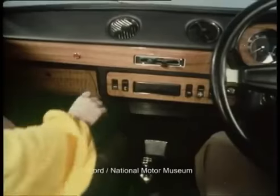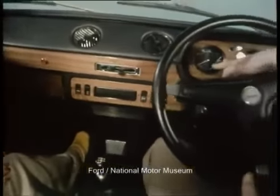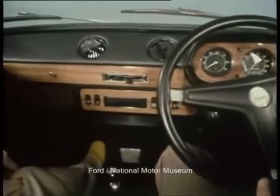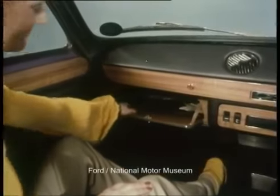An adjustable mirror is fitted to the driver's door. As with the Escort Sport on which it is based, the 1300E has an impressive array of switches and instruments, including a rev counter, and to the right of the speedometer, an oil pressure gauge, battery condition indicator and water temperature gauge. There's also a useful glove box which is elegantly finished in real wood.